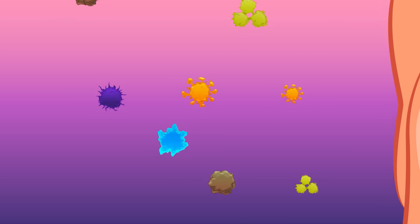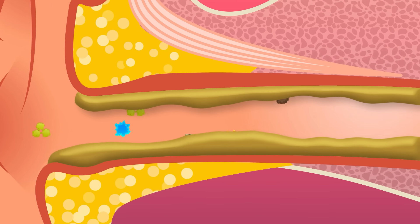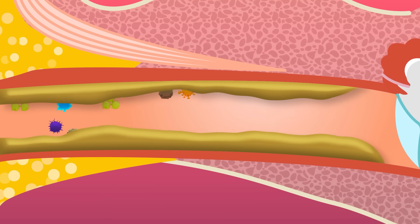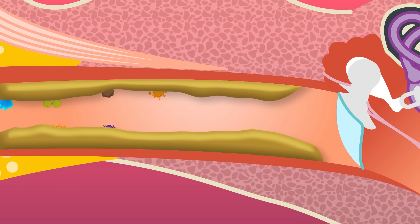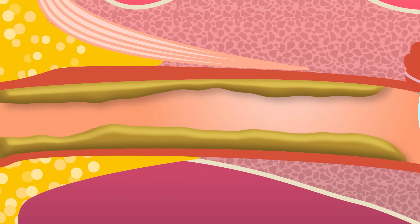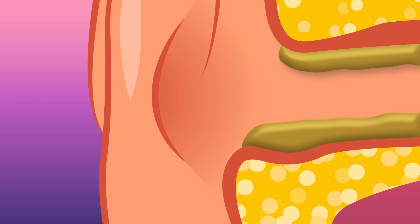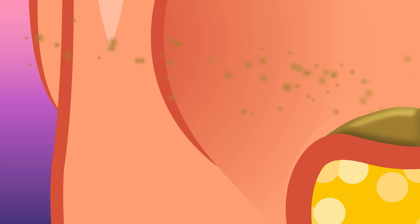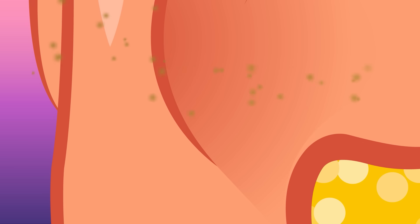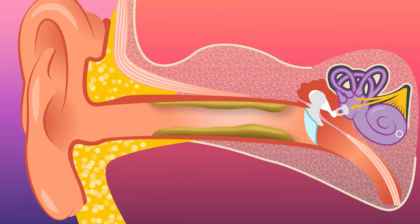The earwax does a lot to protect the delicate parts of your inner ear. It traps dirt and germs, it keeps water out, and it collects bacteria and other dusty allergens and irritants. Usually, earwax naturally disappears over time, eventually moving from deep in the ear all the way out to the opening where it falls, flakes, or washes away. Then fresh new earwax is created and the cycle starts again.